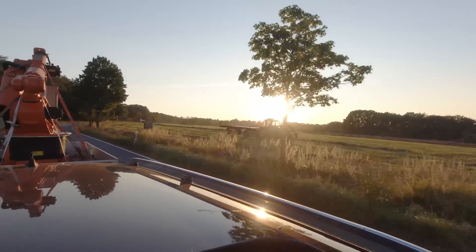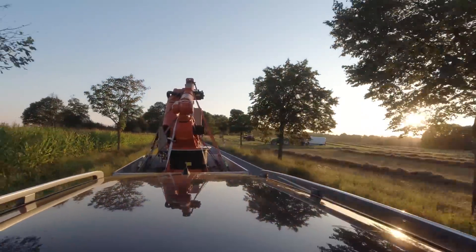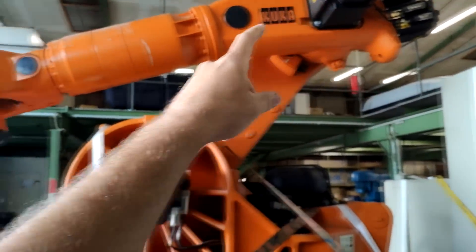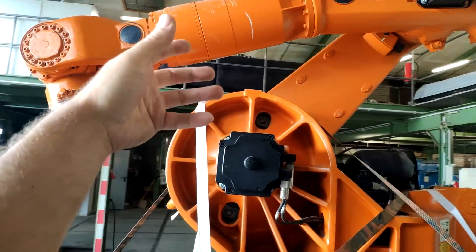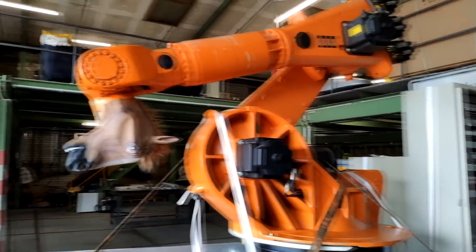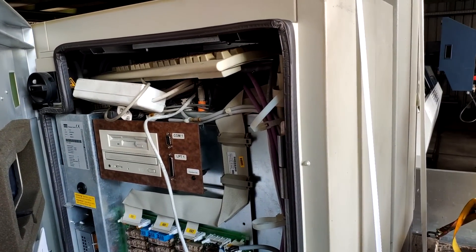Two years ago, I bought this 6-axis KUKA robot and saved it from being trashed. At the time, I didn't have any specific plans, as I stated in my initial video about it. So I set up a Discord server as a discussion platform and many good ideas came up, but there were also many drawbacks and nothing really convinced me.